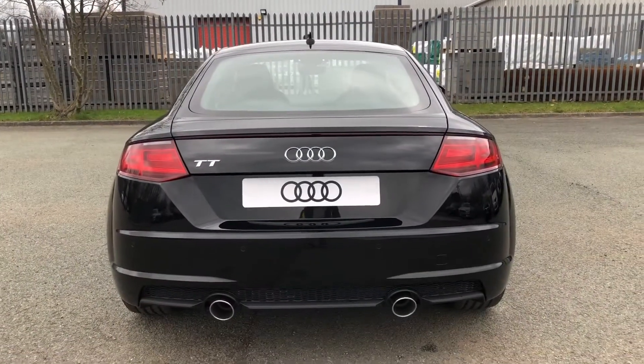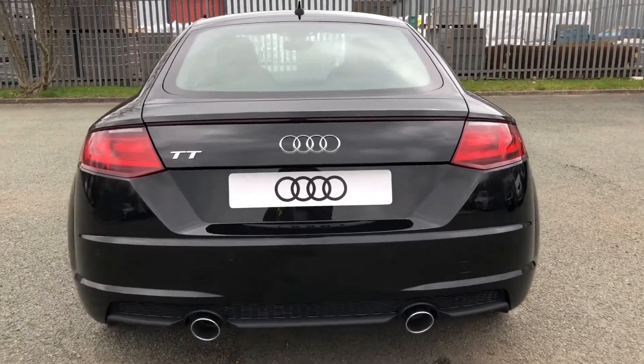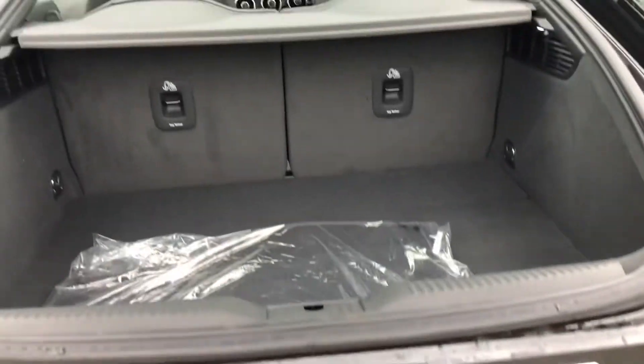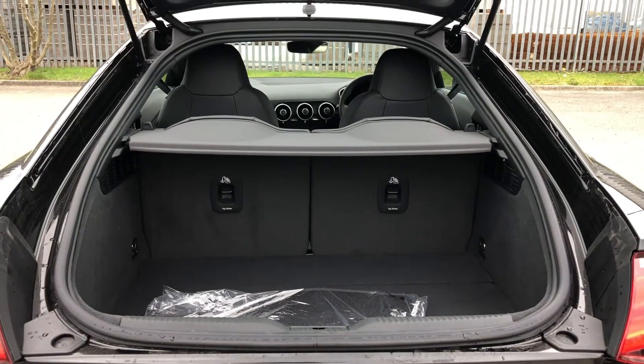To access the boot, just hold down the button on the key, or use the soft release on the hatch. For a nimble coupe, this has a really spacious boot with 305 litres of space, or the equivalent of three medium-sized bags, so adding shopping or even a pushchair should be really easy.